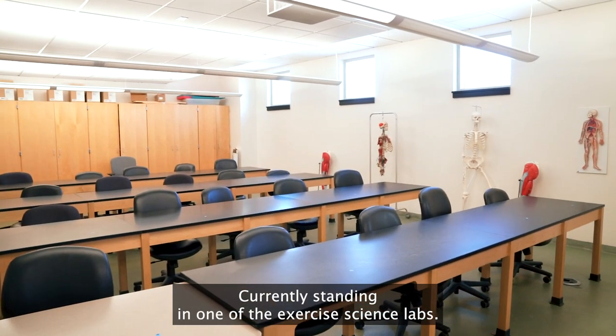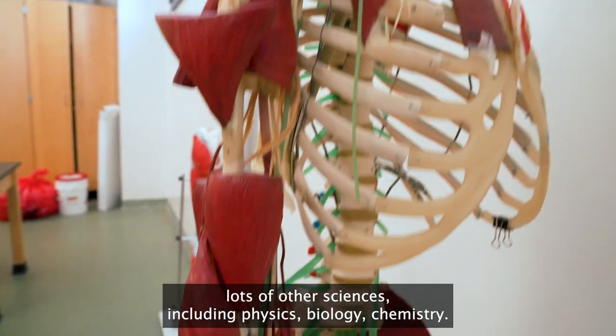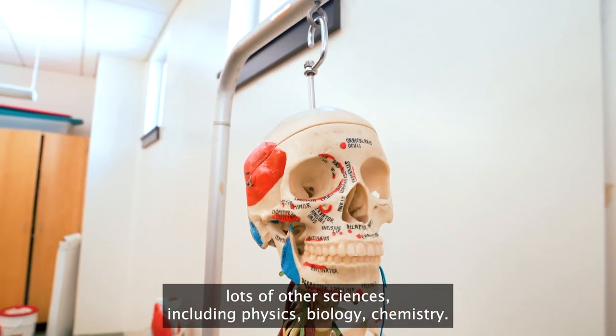Currently standing in one of the exercise science labs, exercise science really focuses on anatomy, physiology, and lots of other sciences including physics, biology, and chemistry.